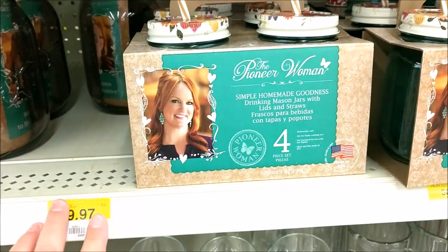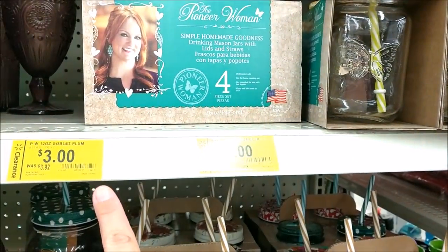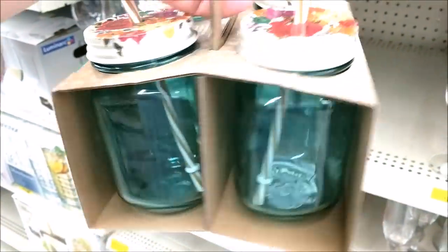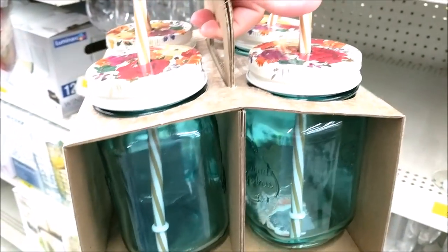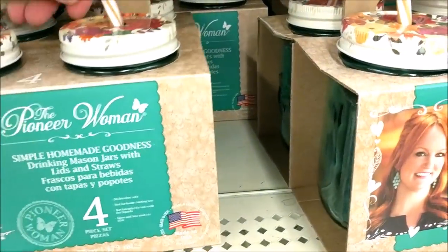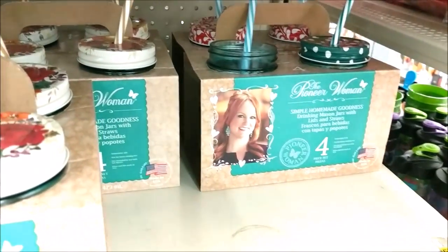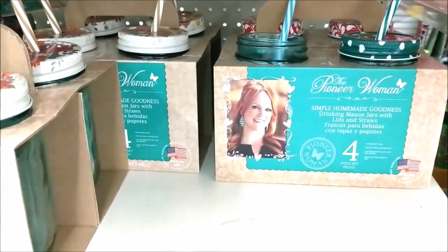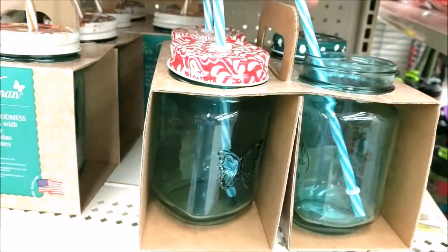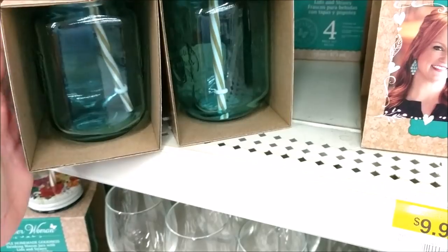They have the four-packs — these are $10 — and some of the old ones are on clearance for $7. But these are the new ones. So you get the four-pack for $9.97. And then they have it also in this, which is missing some. Maybe somebody moved a lid over. But these are also teal jars. I just wanted to share those with you guys — I had not seen those before.